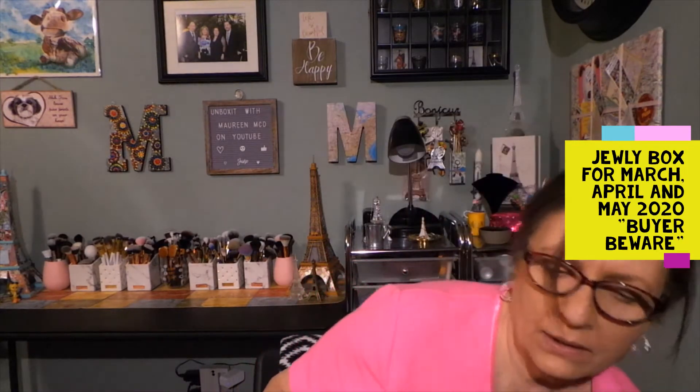It's $19.99 a month for one piece of jewelry and $29.99 quarterly for three pieces of jewelry, because you get one each month. Let me give you a little backstory — I have these two boxes and then I have this little pink mailer here.